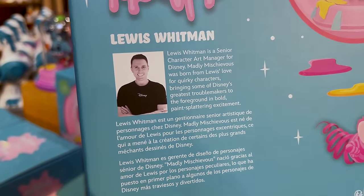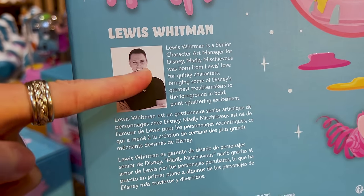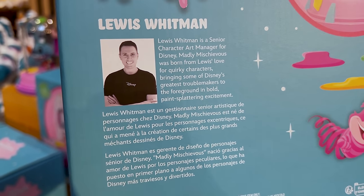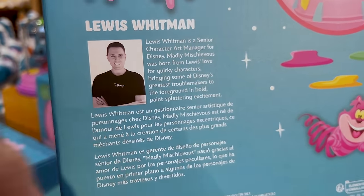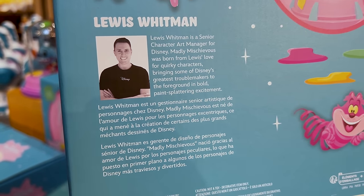A little about the artist: Louis Whitman is a Senior Character Art Manager for Disney. He says Madly Mischievous was born from his love for quirky characters, bringing some of Disney's greatest troublemakers to the foreground in bold, paint-spattering excitement.